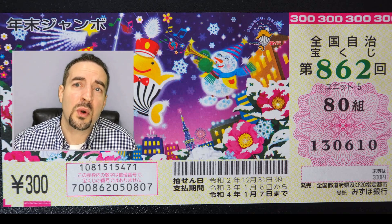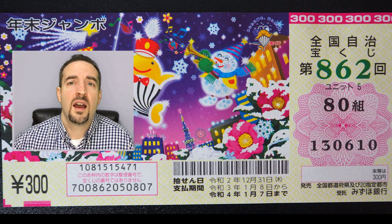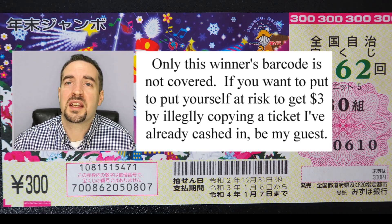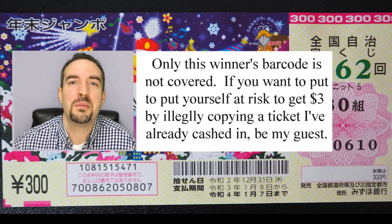For any of you thinking of possibly counterfeiting tickets from this YouTube video — I don't know how you're going to pull it off. I'm only showing losing tickets, or I'm covering the barcode of any winners that we've already cashed in. So too bad, good luck.